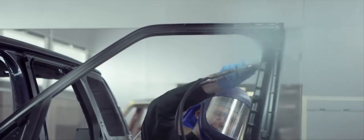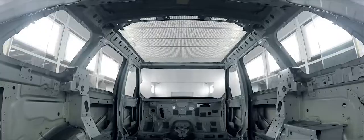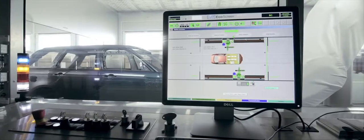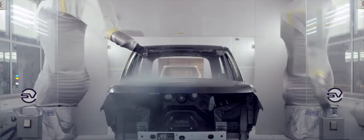The interior of every vehicle is sprayed by a master painter's hand to guarantee optimum coverage. Then two cutting-edge robots perfectly apply the finish across the whole vehicle body with absolute precision, measured down to the last micron.